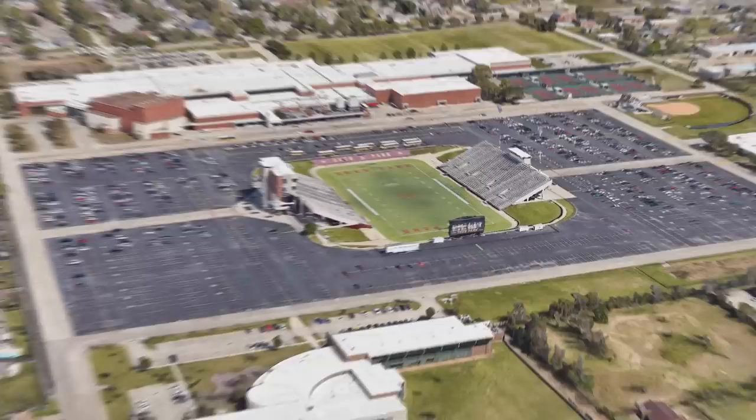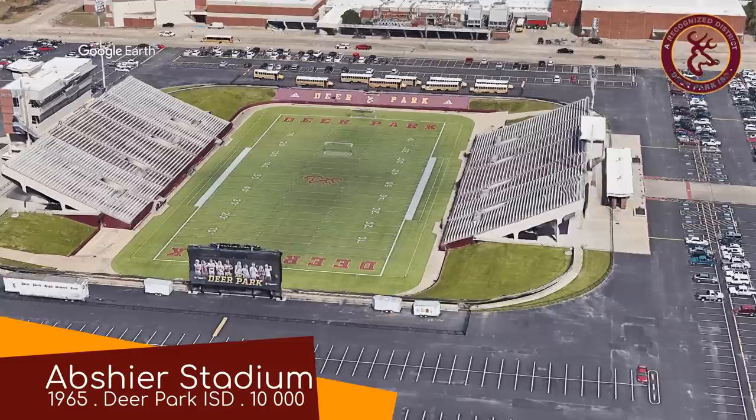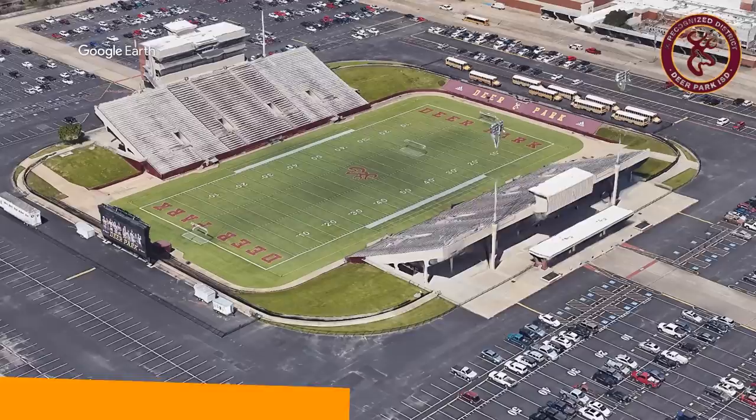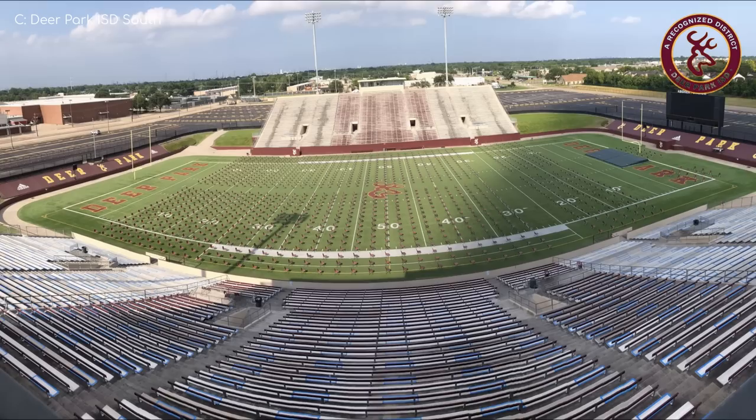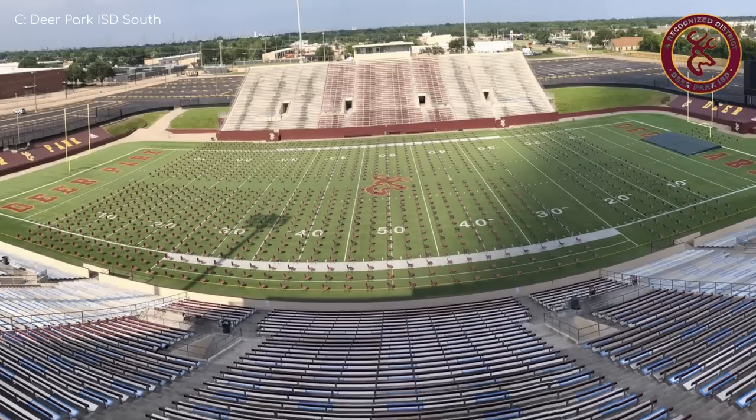Abshia Stadium. It seems like the only thing Texans like more than building high school football stadiums is making giant car parks surrounding them to park their giant pickup trucks and light up their giant barbecues. I appreciate the splash of colour coming from these burgundy benches. High school football stadiums, although impressive, can be a little monochromatic, generally speaking.